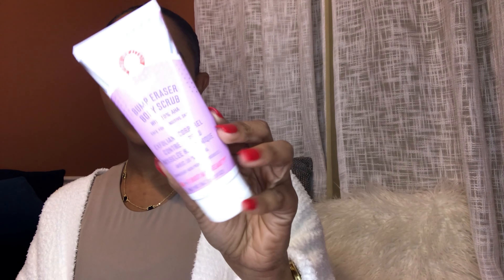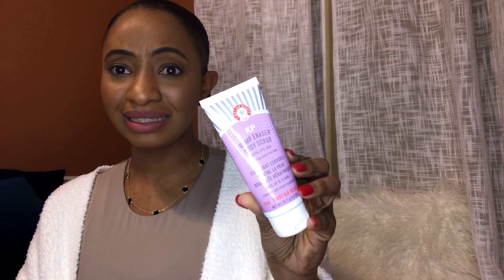The next product I have here is the KP Bump Eraser. I picked this up from Sephora and it has been doing a great job with razor bumps. So if you struggle with razor bumps, you could look into this product — it's been doing a great job. This is fairly new.